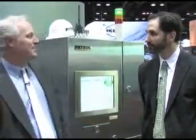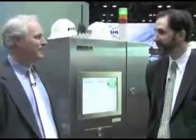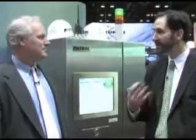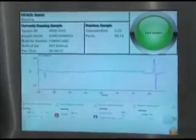Thanks for being with us today. Thank you very much for the opportunity to speak with you today. Waters is very excited to be introducing the PATROL UPLC process analyzer at-line system this year at PitCon. What PATROL is really doing is taking UPLC and making it into a process analytical technology. Can you take us through the history of taking liquid chromatography and applying PAT techniques to that?